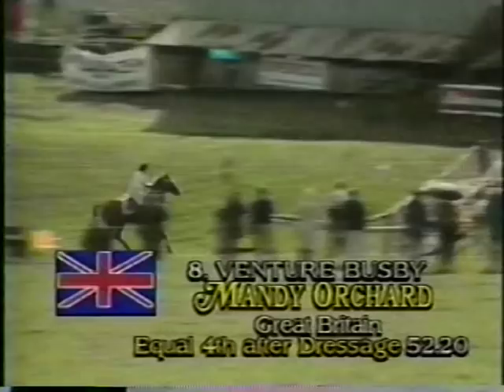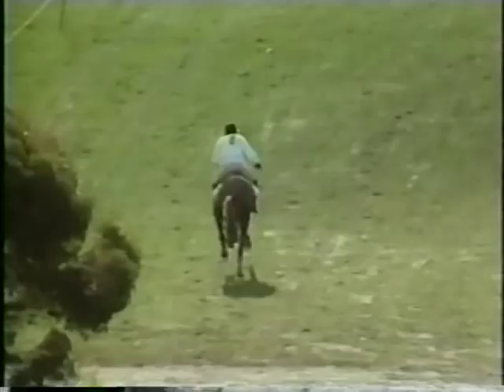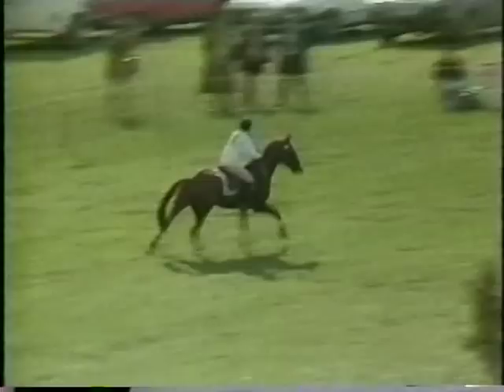Mandy with the whip-out over the suspended bridge. Venture Busby just starting to look a little tired. This horse is 15 years old and this will probably be his last major championship. And there's Barry Roycroft, sprinting for the finish — and that's a great start for Australia.